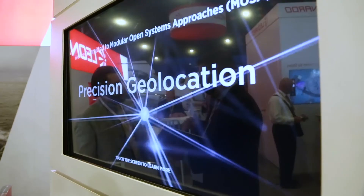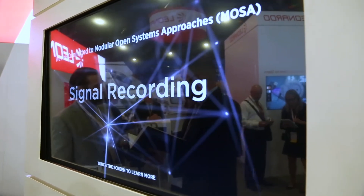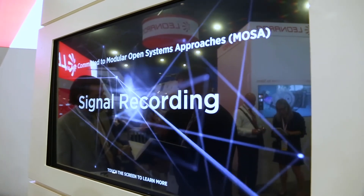We are the premier provider of this type of equipment. Our RF systems cover a wide range of uses because of their wide bandwidth and wide frequency coverage. Traditionally we were only COMINT. Today we are COMINT, ELINT, ESM, and now EW.